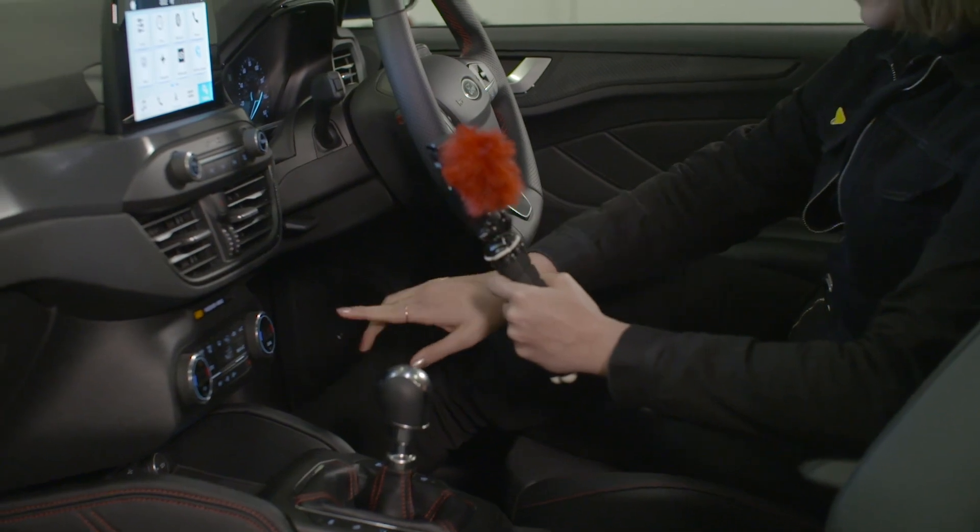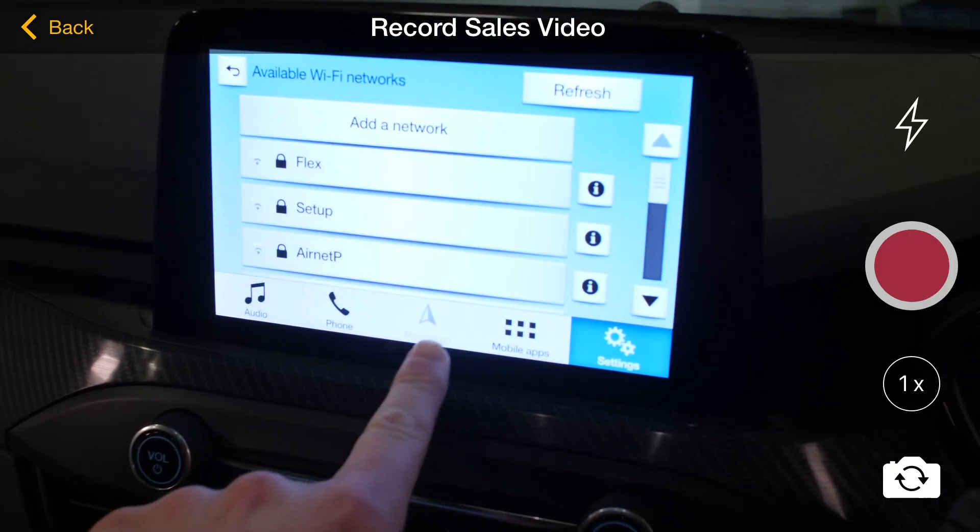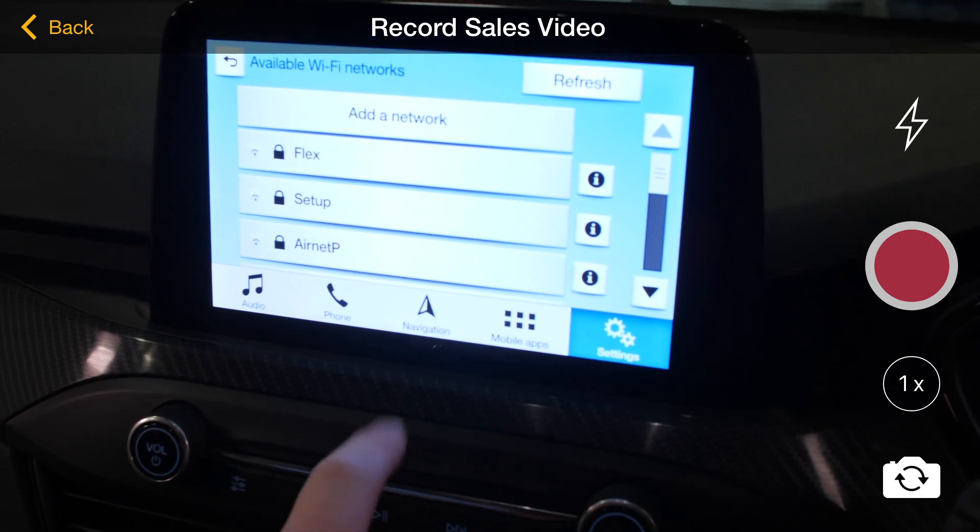The good thing about these videos is that we don't need any props — well, apart from the car. What we can utilize though is this — I'm not talking about the ceiling, I'm talking about my finger. Using simple techniques like pointing at features really enhances the video. It also makes it easier for the customer to understand and follow our description.